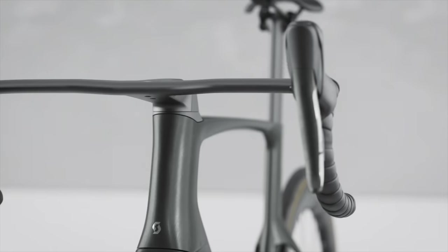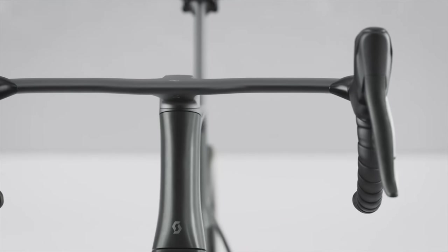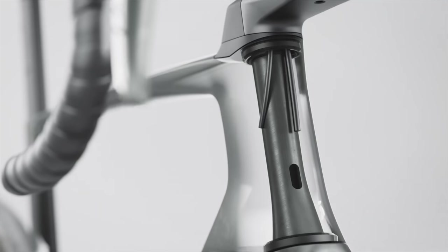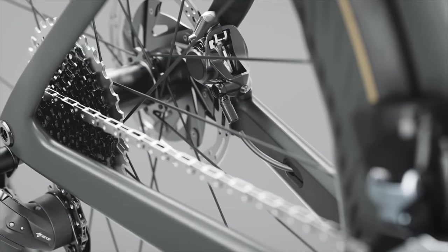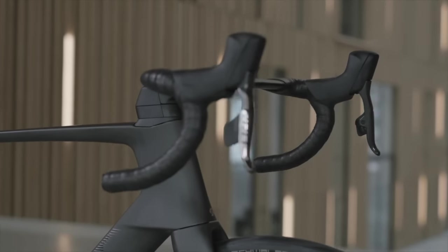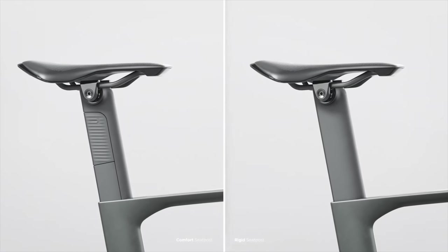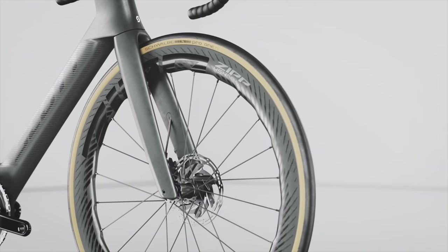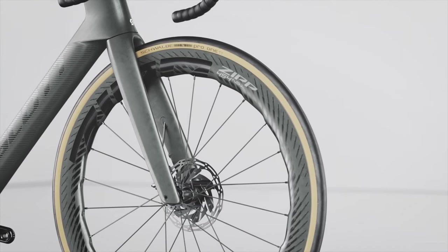As with all aero bikes these days, it's full internal cable routing and disc brake only. Tyre clearance is limited to 30mm, which is more generous than the Trek Madone. Scott actually expects a 25mm on the front and a 28mm on the back — the best balance for aero and comfort. Geometry has been taken from the Addict, so it should feel the same if you're going from one bike to the other. No prices have been revealed on the new bike, but expect it to be fairly expensive as most top-end aero race bikes are.